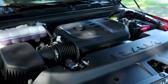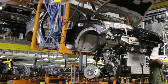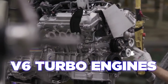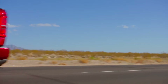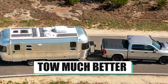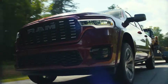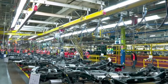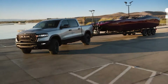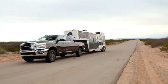When customers heard Ram was ditching the Hemi for a turbo inline-six, they were pretty upset. The V8 is basically an American icon, slowly going extinct as more manufacturers replace these engines with smaller inline-six or V6 turbo engines. The V8 has many advantages — including more stable torque for towing and a sound no other engine can replicate. If you really want a Ram with a V8 Hemi, you'll need to opt for the larger, more expensive Ram 2500, which is also far more capable for towing.